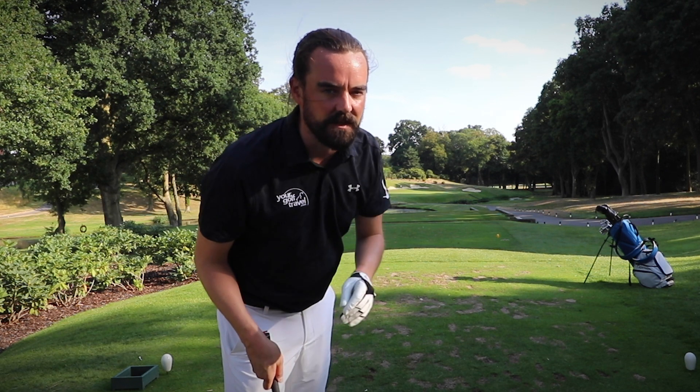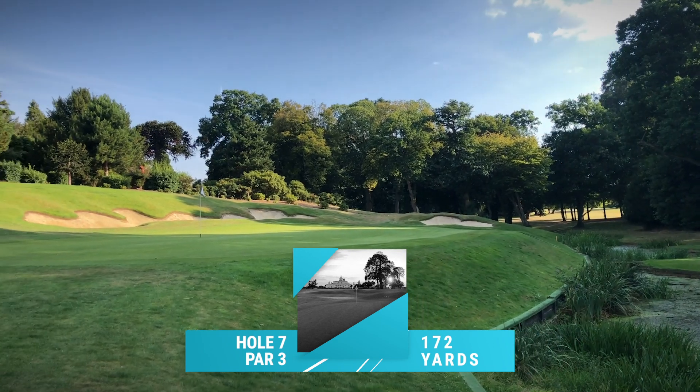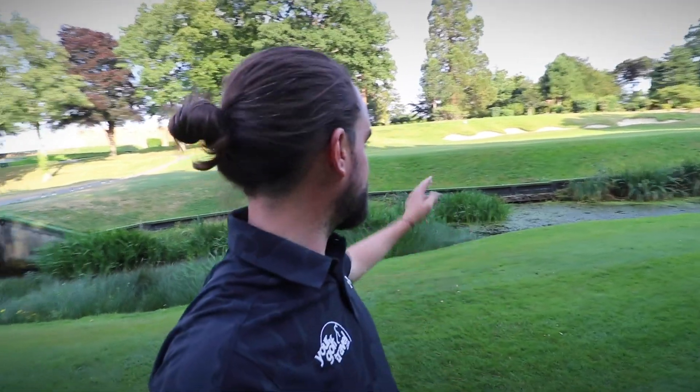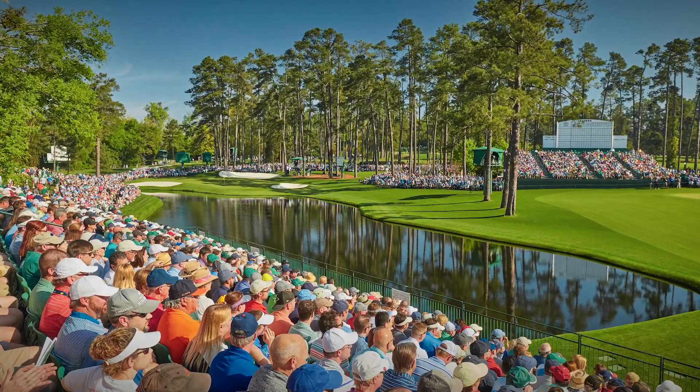Now that we're down by the green, anyone who keeps a keen eye on the Masters each year will probably recognize how reminiscent this looks of the 16th at Augusta National — it's pretty much a mirror image. The water at Augusta starts short right of the green and cuts diagonally up towards the back left, whereas the water here is very much the opposite. But you can totally see that this was the inspiration for that iconic hole. Personally, it's one of my favorite holes at Augusta — probably the best spot on the course for a spectator's viewpoint.